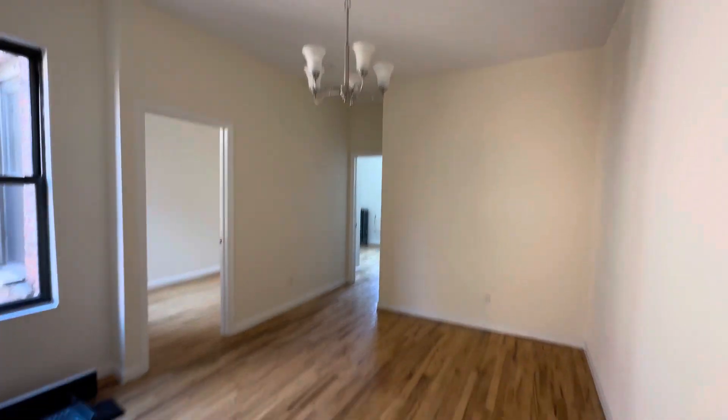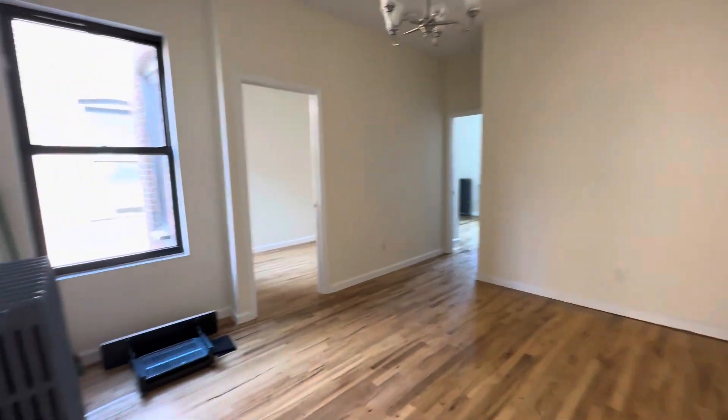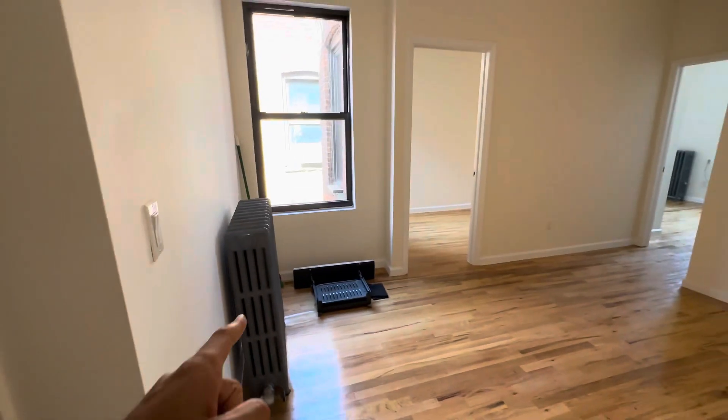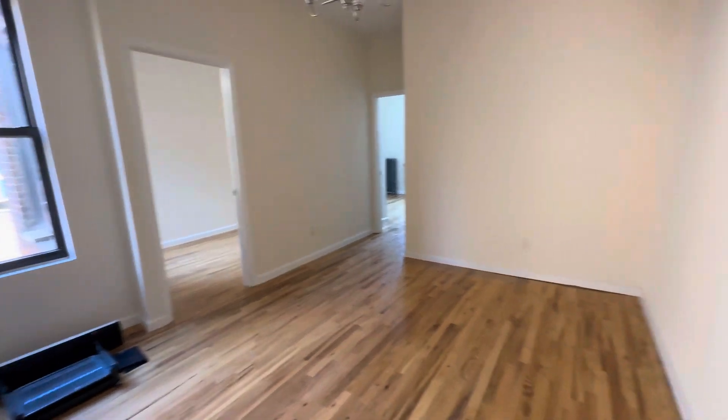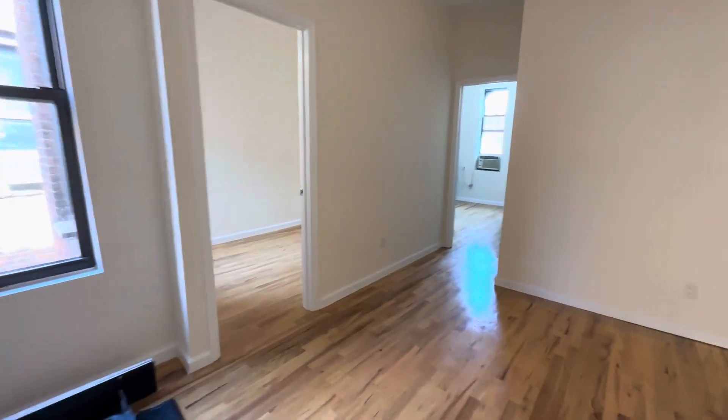We have a new light fixture, hardwood floors, radiant heating, so heat and hot water is included. We have two rooms here and then another room in the back, which I'll show you in a minute.